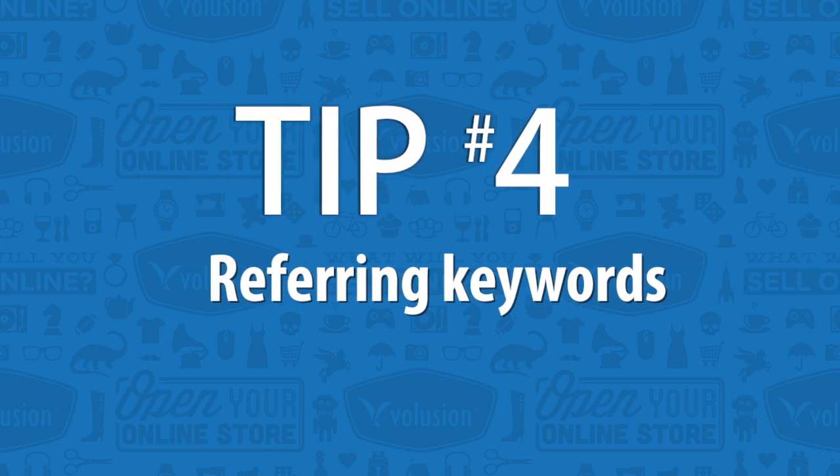The fourth metric you really need to have in your tool belt are your referring keywords. In other words, what keywords are driving traffic to your site? This is a great way to help see how your SEO efforts are going, and more importantly, see which keywords you need to optimize for throughout content on various web pages of your site.